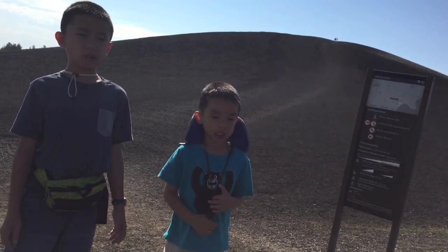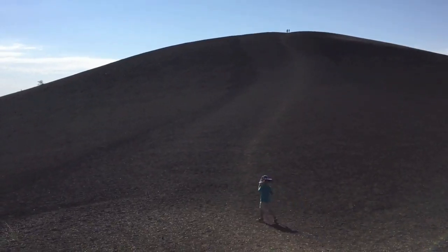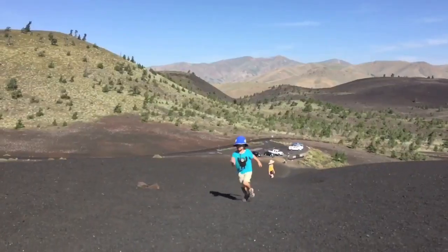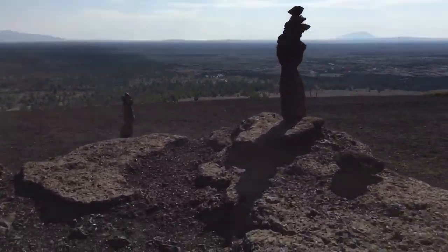Next we're hiking up the Infernal Cone. Cinder cones form when gas-rich, volcanic froth erupts high into the air and then piles into a mound. The climb to the top is very steep. We have reached the top, and what a great view from here.